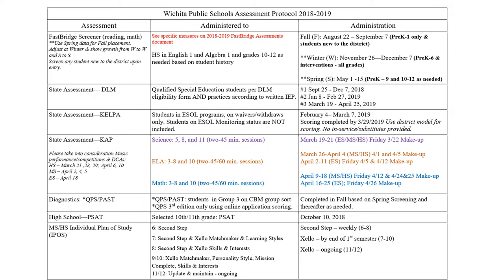The next thing we're skipping down to is the CELPA. We only test one time a year for CELPA and it tests the four components: reading, writing, speaking, and listening. We do make sure that all of our ESOL students take the CELPA exam.